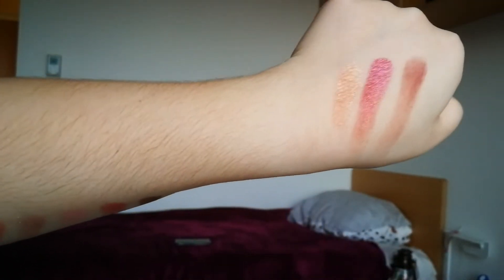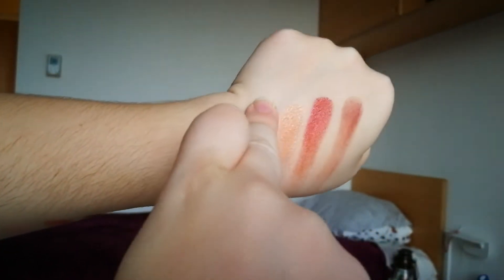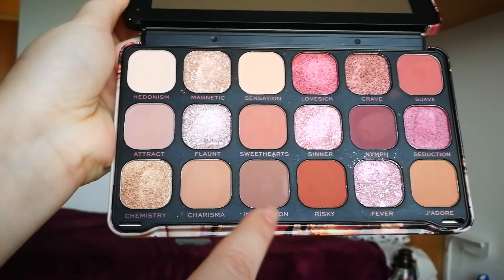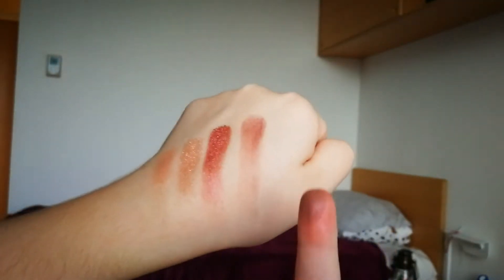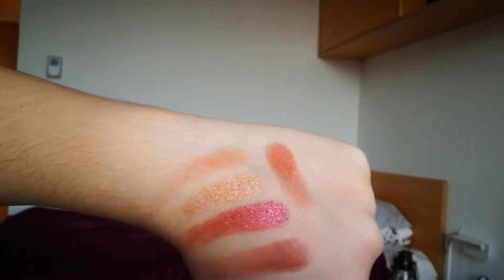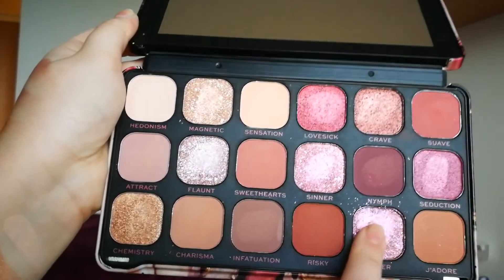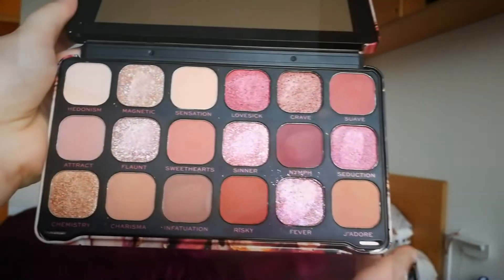Now we are going to the last row. We have Chemistry, which is a golden shimmer — beautiful as always. Now we have Charisma, which I would say is a light brown matte color. Next is a cool-tone brown color which is great, and now we have Risky, a beautiful warm-tone brown color.